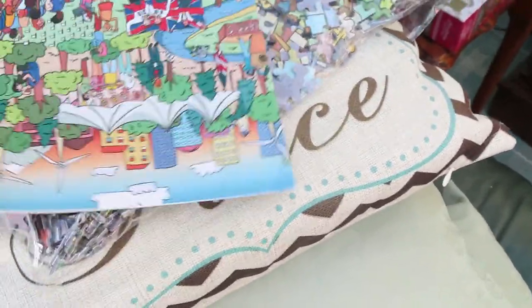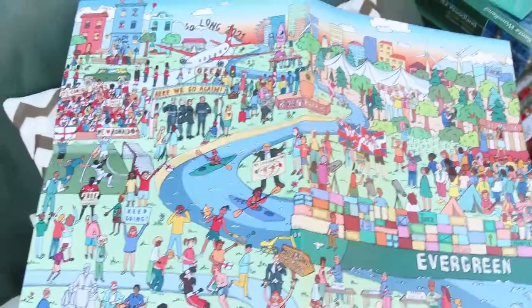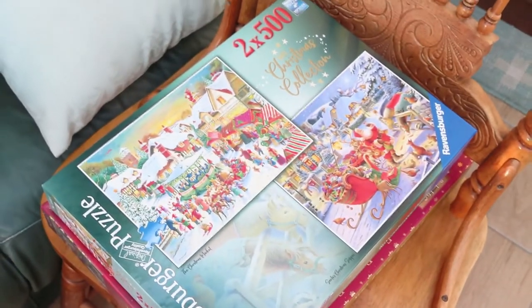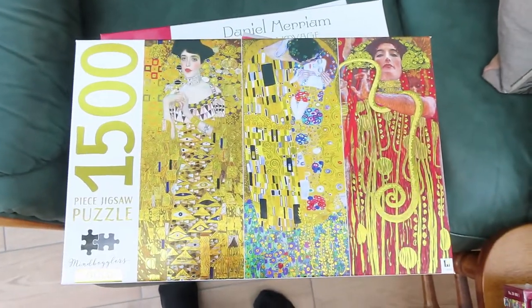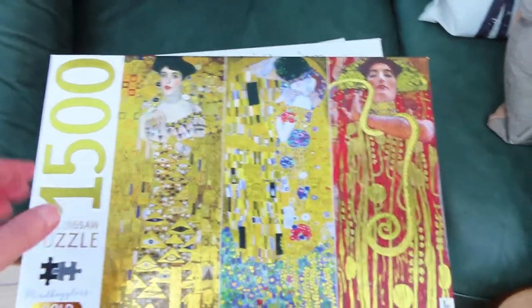My husband also got for free this puzzle which came as a thank you for key workers - it's a 2022 calendar puzzle, released at the end of 2021. They probably had lots left over so they sent it for free. And then my mum bought me this one for Christmas which is a Climpson puzzle - the pieces are all gold foil - and I'm looking forward to doing that one, it's 1500 pieces.